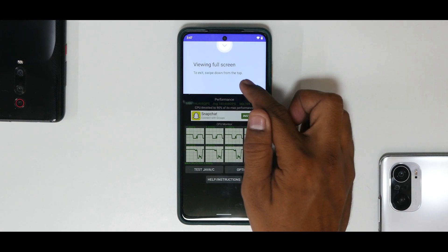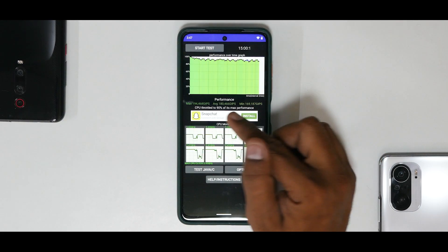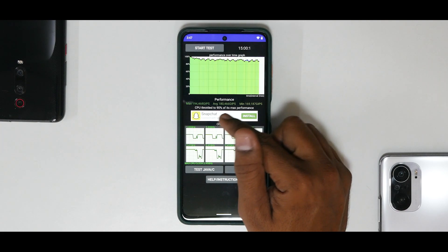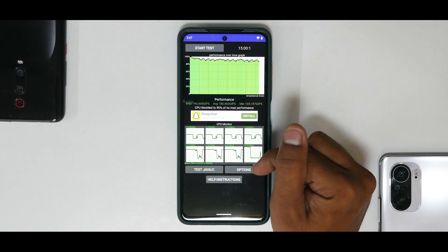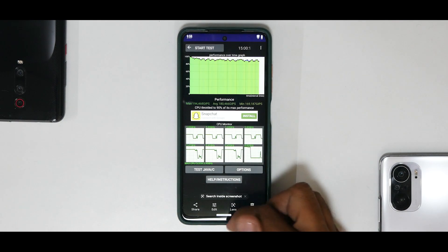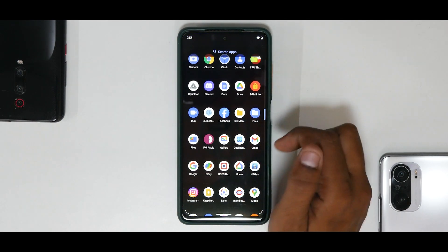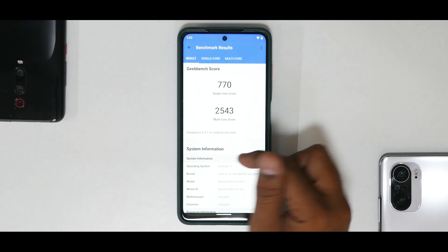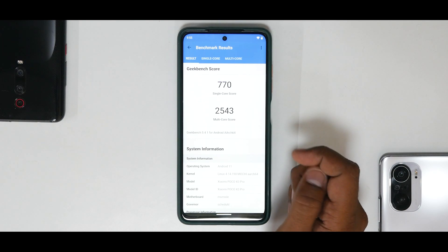The CPU throttle test looks really decent — average score 184.66 GIPS, CPU throttled to 90% of max performance. It's not super amazing but it's a pretty decent score for a second build. Moving to Geekbench: 770 single-core and 2543 multi-core.